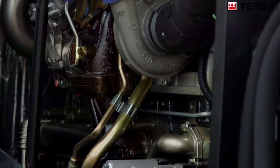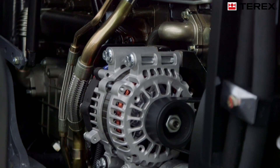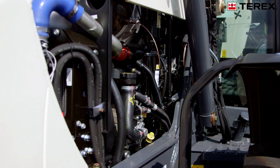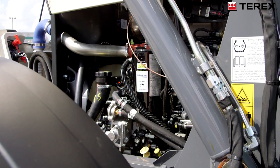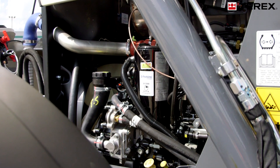The TLB850 has a 94 horsepower, 70 kilowatt Perkins engine. The higher spec TLB890 and TLB990 are fitted with a 100 horsepower, 74.5 kilowatt Perkins engine. Together, these engines offer reliability and a strong global support network.